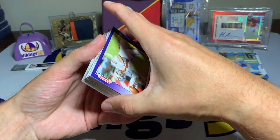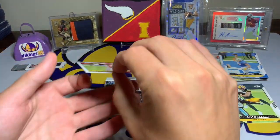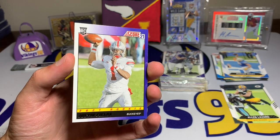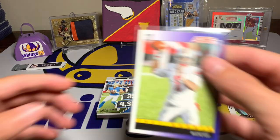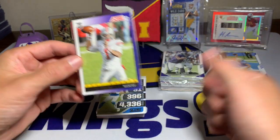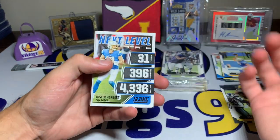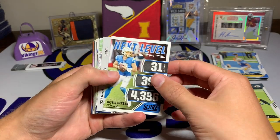We are getting to the fun stuff! The first rookie we hit is a Justin Fields 2021 Score Throwback, and I do really like the Score Throwbacks - that is cool. Not bad hitting a Justin Fields. I was kind of hoping the Vikings were going to pick him up, I think I've said that before, but we didn't, so the Bears nabbed him.